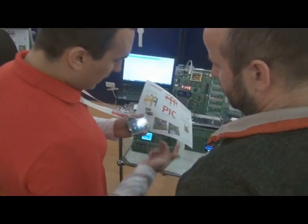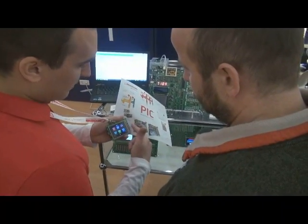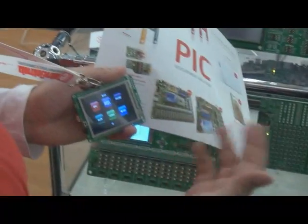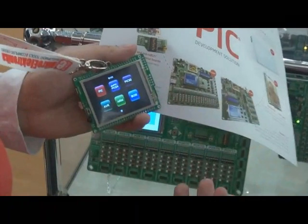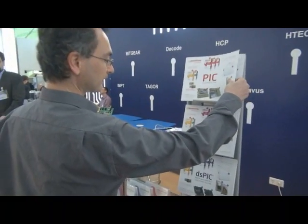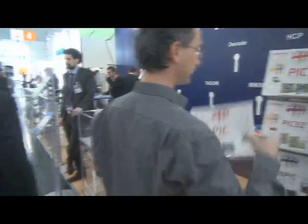Here we have a demo which was done in our Visual TFT tool, and with this tool you can easily create graphical user interfaces. A lot of people have already visited us — it's been crowded since morning. It started very well, it's fantastic.